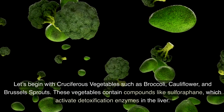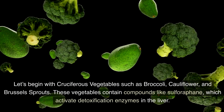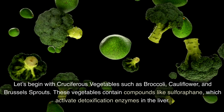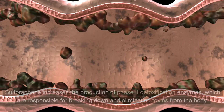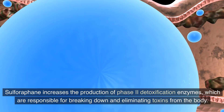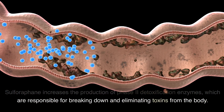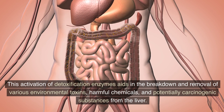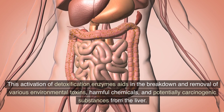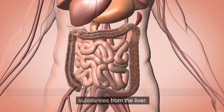Number 1: Cruciferous vegetables such as broccoli, cauliflower, and Brussels sprouts. These vegetables contain compounds like sulforaphane, which activate detoxification enzymes in the liver. Sulforaphane increases the production of phase 2 detoxification enzymes, which are responsible for breaking down and eliminating toxins from the body. This activation aids in the breakdown and removal of various environmental toxins, harmful chemicals, and potentially carcinogenic substances from the liver.